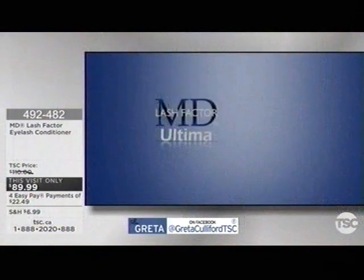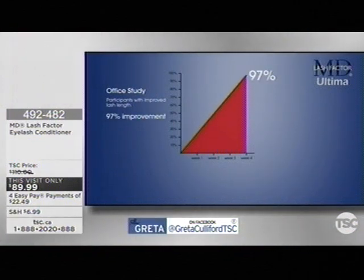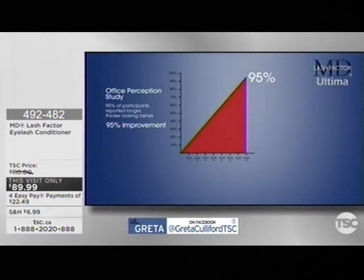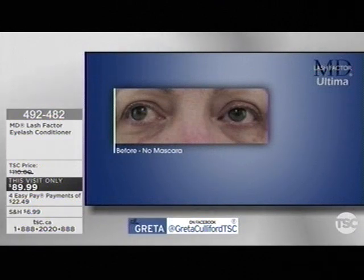In an office study conducted by Dr. Susan Lynn, 97% of participants had a measurable improvement in the appearance of lash length after just four weeks of using MD Lash Factor Ultima. After eight weeks, in an office perception survey, 95% of participants reported longer, fuller, and thicker looking lashes. The results are gradual and will vary by individual.